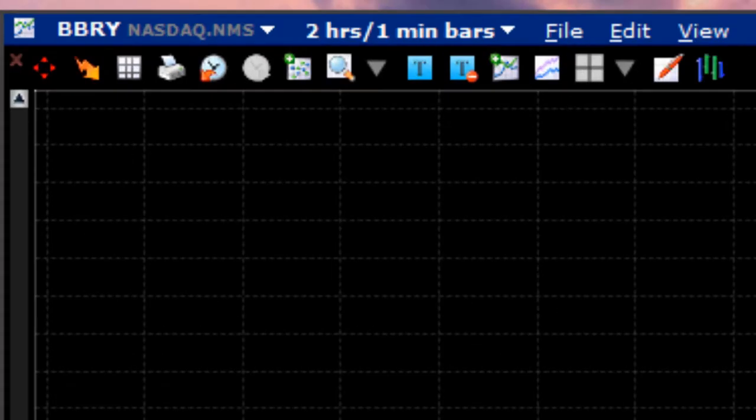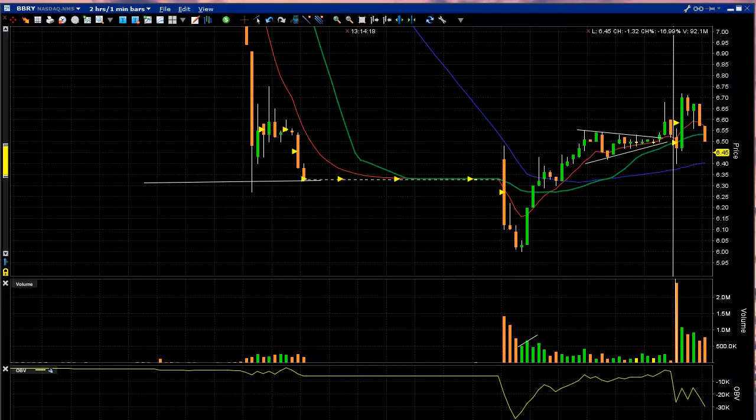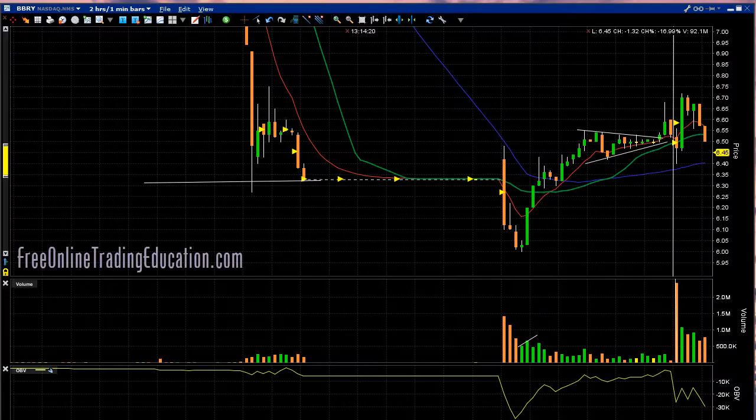Let's talk about a trade that we had in the GrokStar Room this morning on BBRY. A lot going on with it this morning — it had a bid to buy them, and the company trying to buy them couldn't get the financing. So they called off that sale and they fired their CEO. Other than that, not much going on.